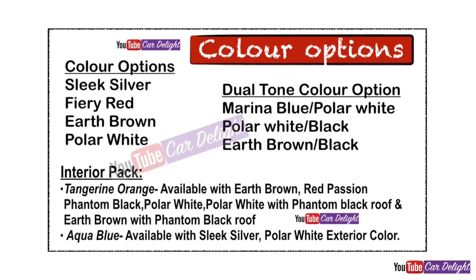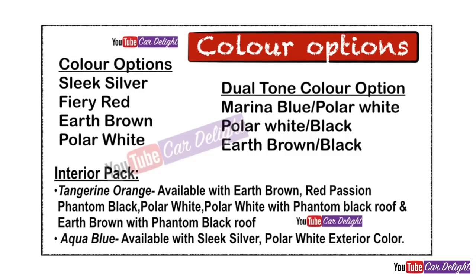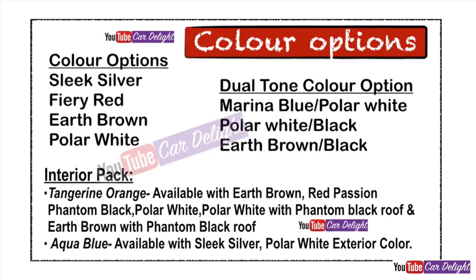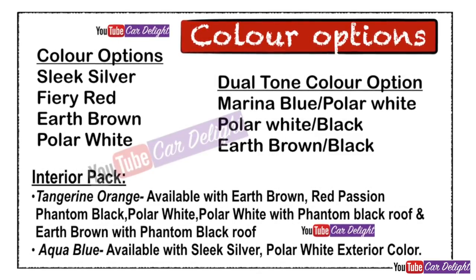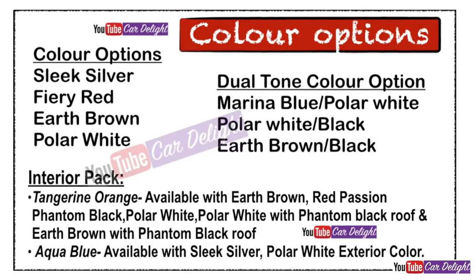For the 2018 facelift model, multiple color options are offered. Exterior colors include silver, fairy red, earth brown, and polar white. Three dual tone color options are available in the SX dual tone model: marina blue with polar white roof, polar white with black roof, and earth brown with black roof. Interior packs offered are tank line orange and aqua blue.